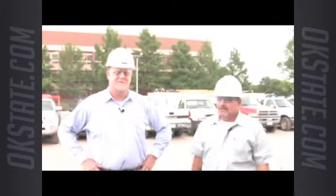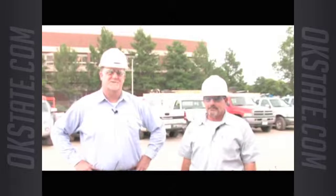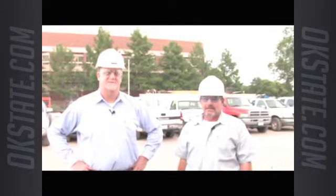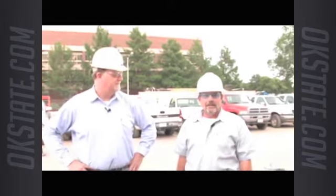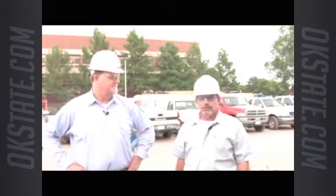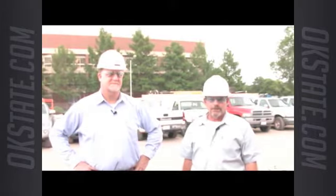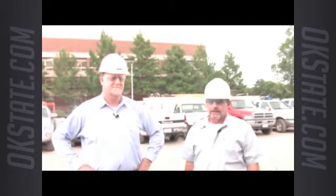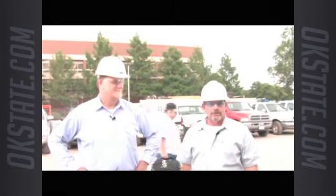My name is Jim Healy. I'm the senior project manager for FlintCo at the Boone-Pickens Stadium project. I graduated from Oklahoma State University in 1986 in construction management and I'm happy to be back to work on the football stadium. I'm Rob Huggins, I've been with FlintCo for about 30 years. I'm the overall job superintendent and I guess we're ready to go take a tour. Let's go.